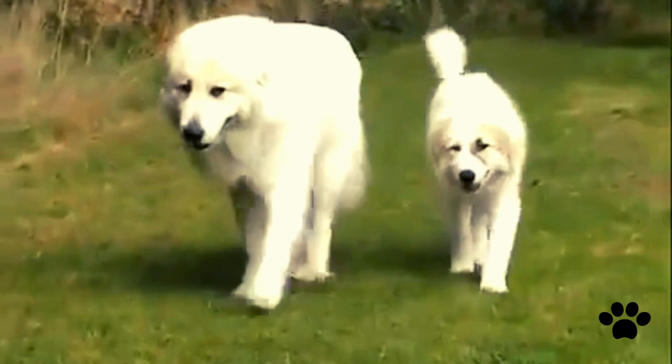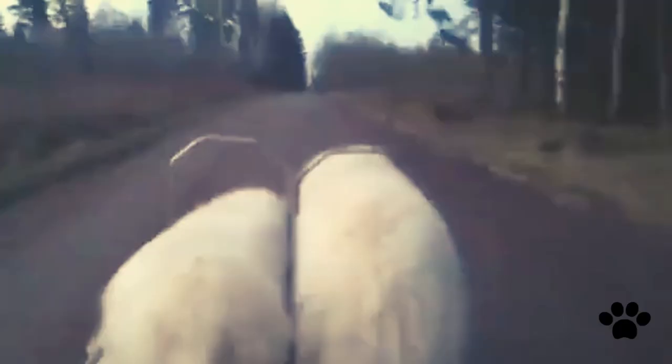History sources tell us that Queen Victoria of England had a Great Pyrenees. Today these dogs are excellent companions and great protectors.